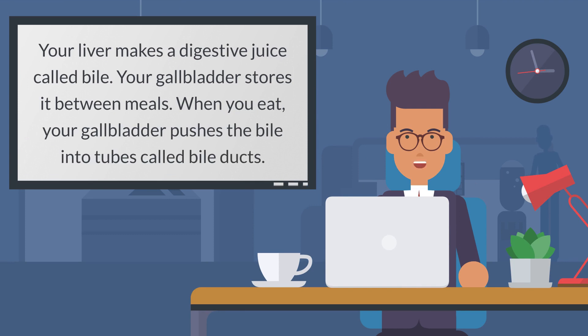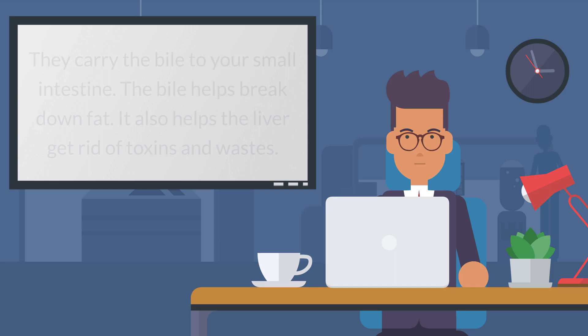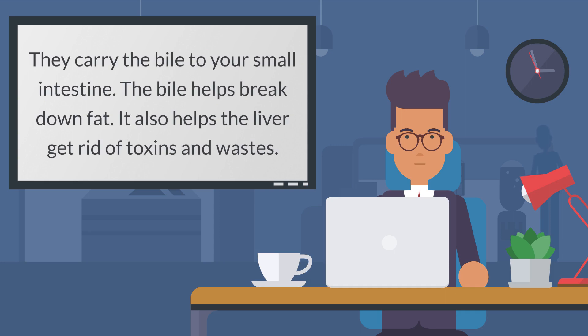Your liver makes a digestive juice called bile. Your gallbladder stores it between meals. When you eat, your gallbladder pushes the bile into tubes called bile ducts. They carry the bile to your small intestine. The bile helps break down fat. It also helps the liver get rid of toxins and wastes.